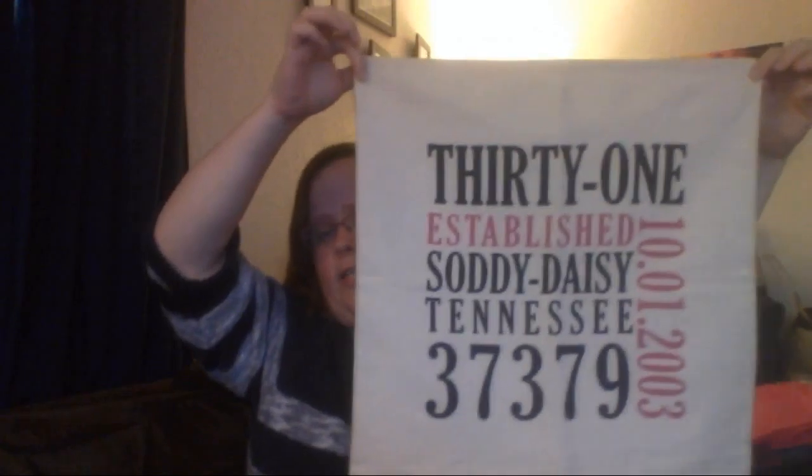So I wanted to show you this. This is the 18 by 18 pillow cover. They also come with the ability to have the inserts with them, so the pillow would come inside it, or you can just get the cover like this one shown here. They also come in a larger size, 24 by 24. The 18 by 18 is pretty big, so the 24 by 24 is probably a good size too.